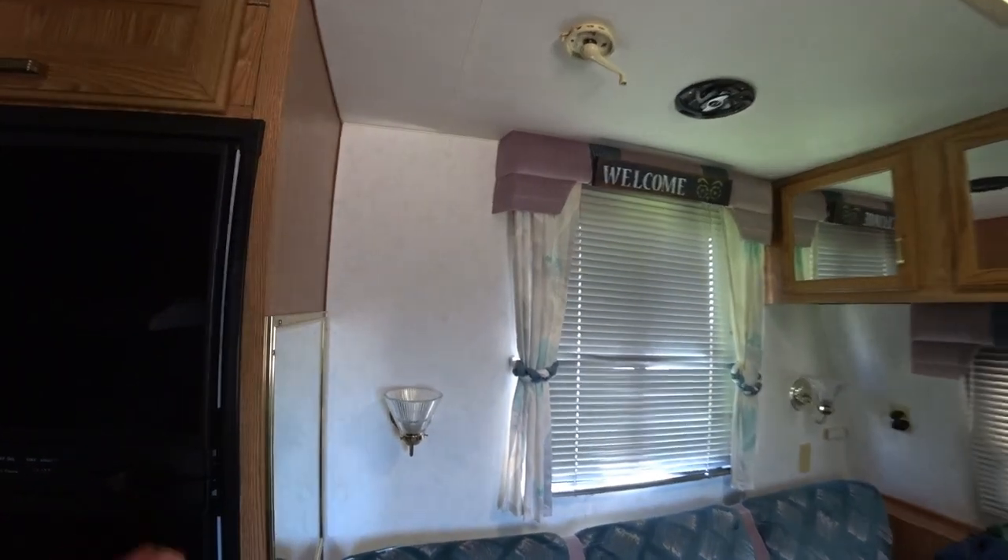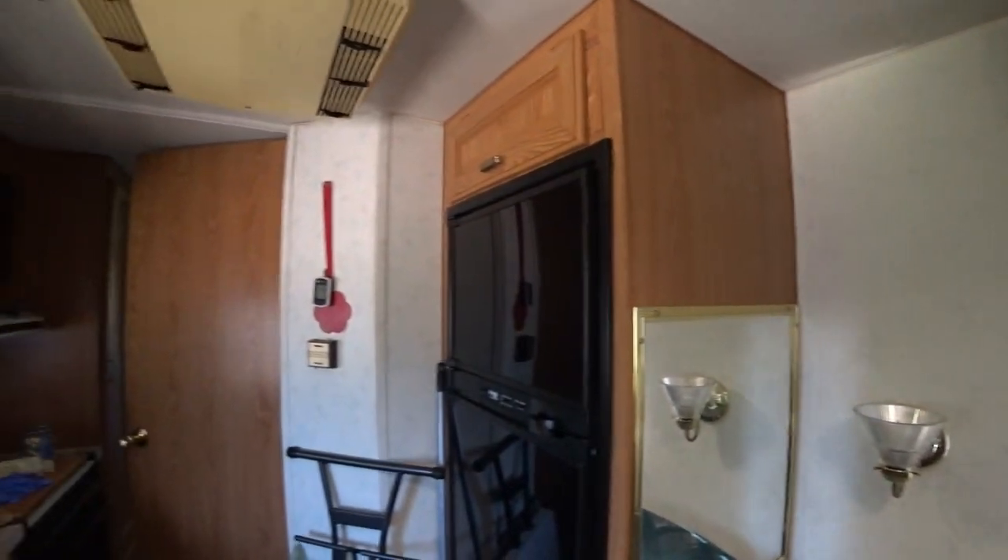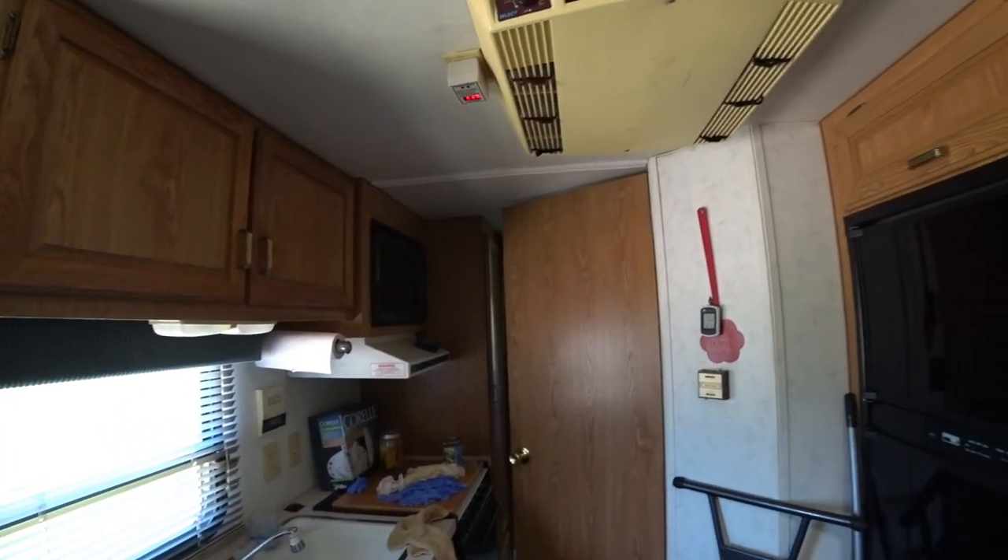Of course, the refrigerator is not plugged in or turned on, but very, very pleasant.